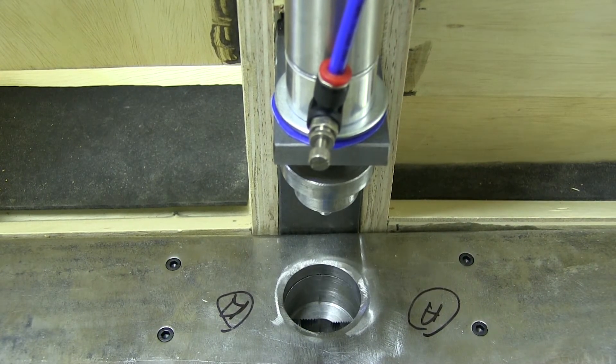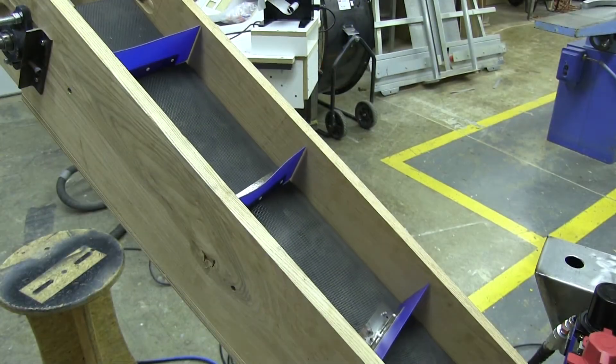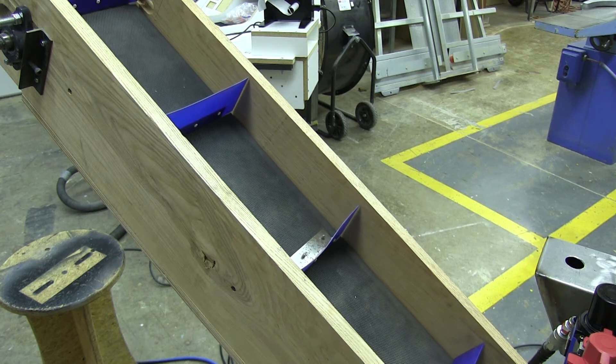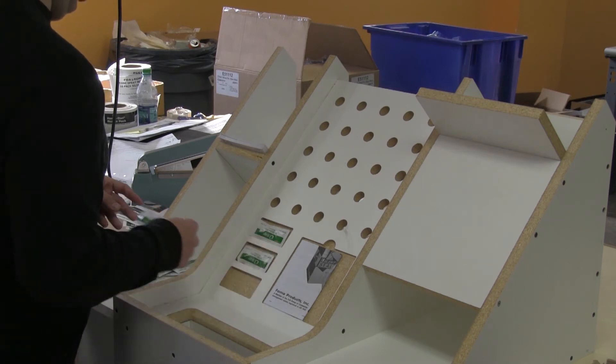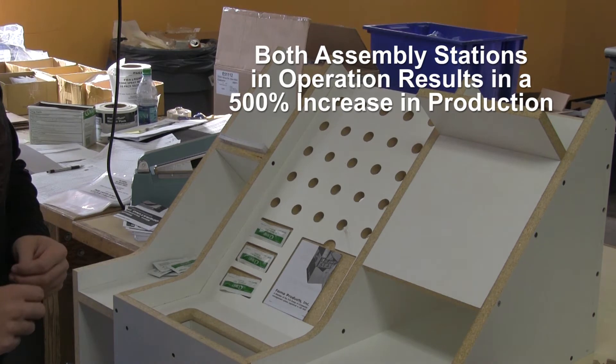Our machine does all the heavy lifting by pressing the nozzle and mixer together, ejecting the final assembly onto a conveyor or box and retracting the plunger, making it ready for the next cycle. Now, all of the employees at Weaver's Pro-Pack division can successfully operate the two assembly stations. With both stations in operation, that would be a 500% increase in production.